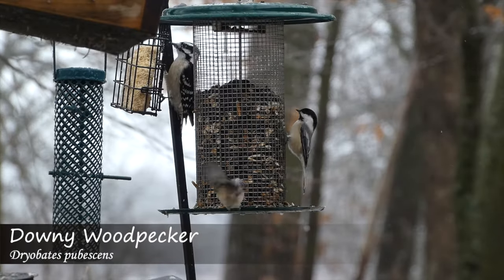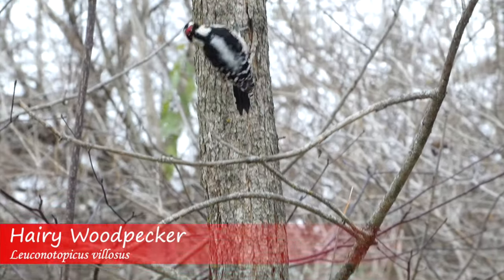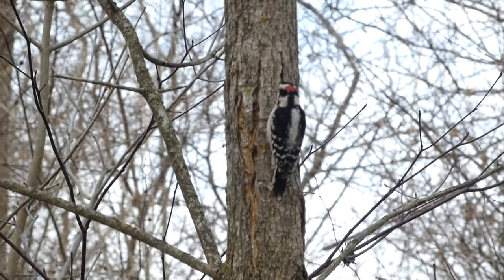Have you seen or heard any of these woodpeckers in your yard? Let us know in the comments below, and thanks for watching. We'll see you next time on Badgerland Birding.